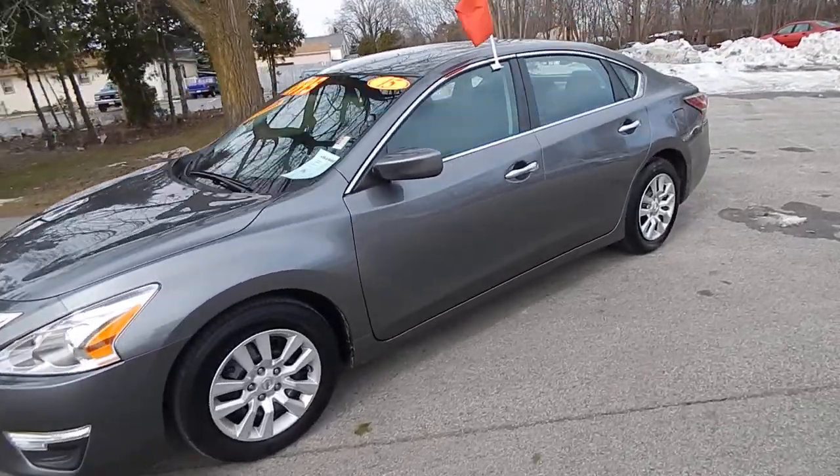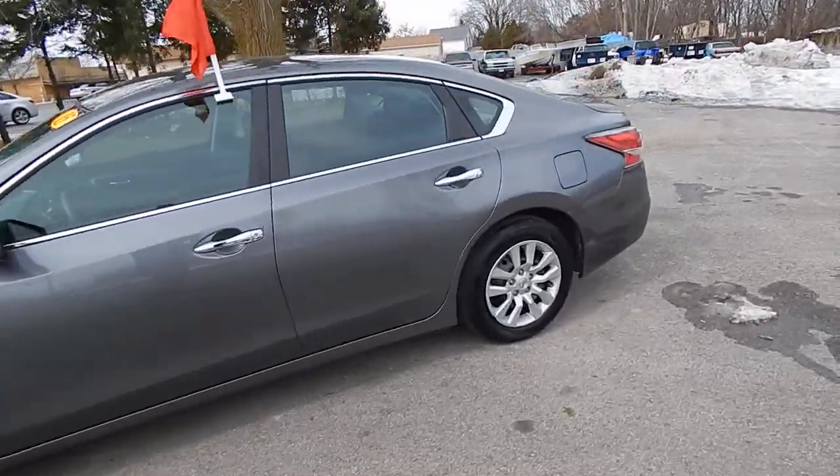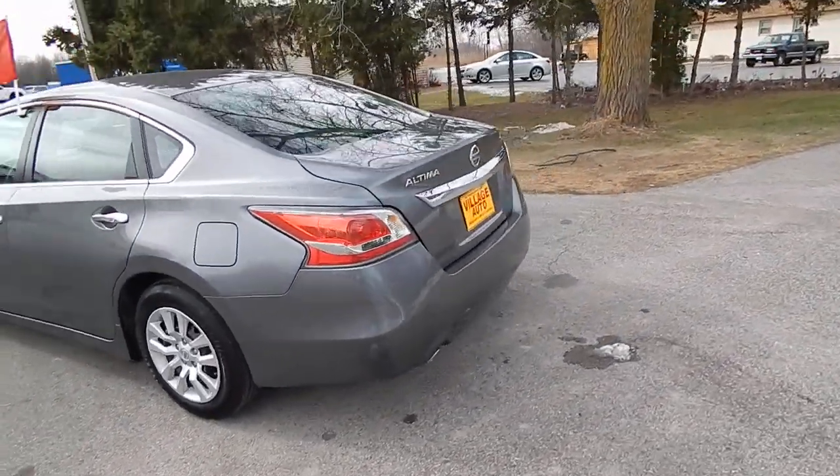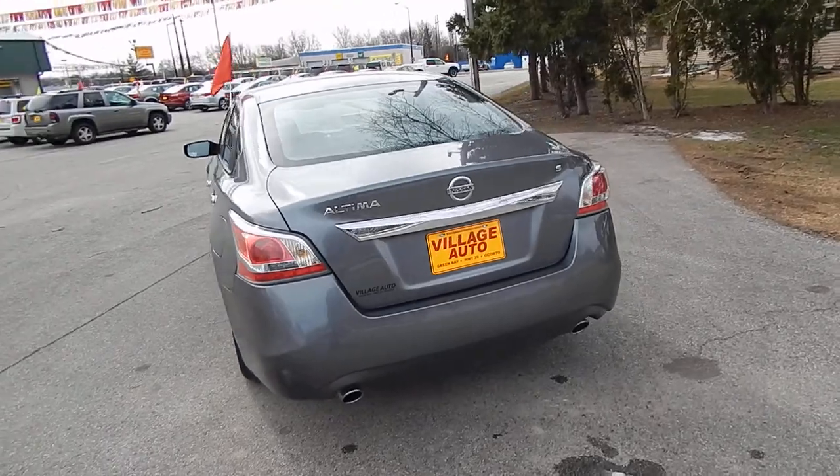This is Village Auto's 2015 Nissan Altima S four-door sedan. Very clean one owner car, accident-free, verified through AutoCheck.